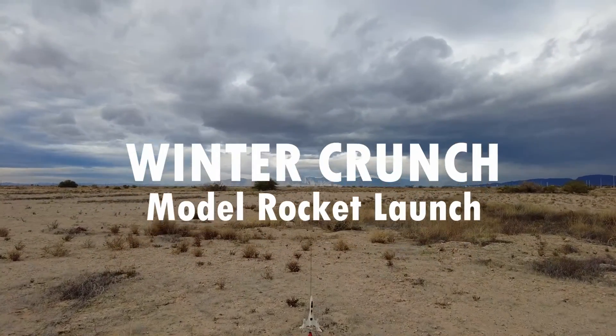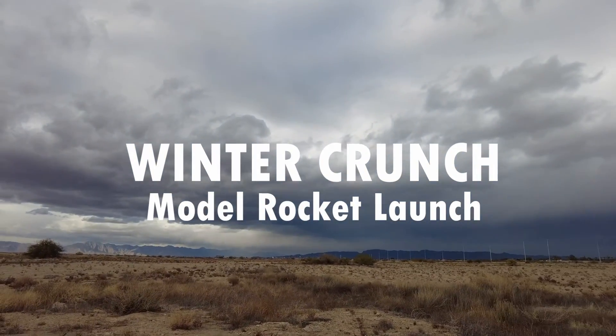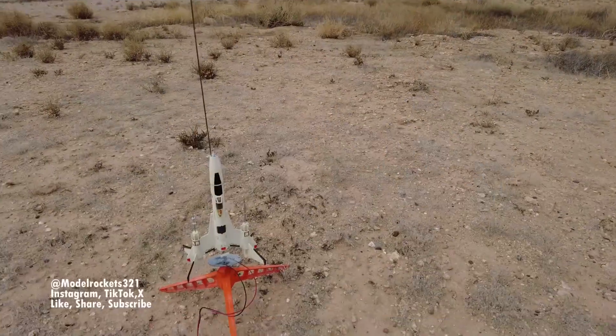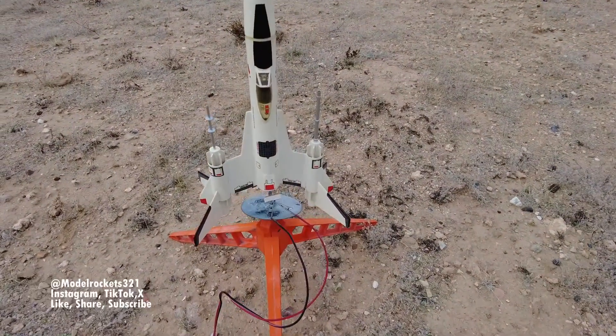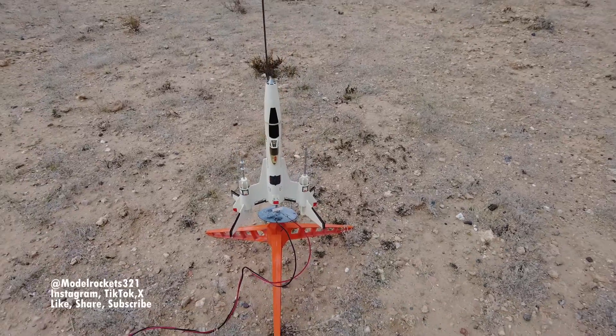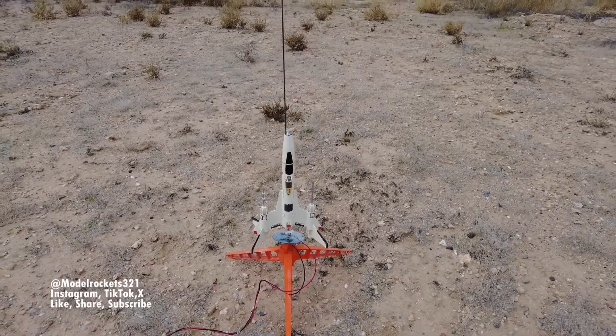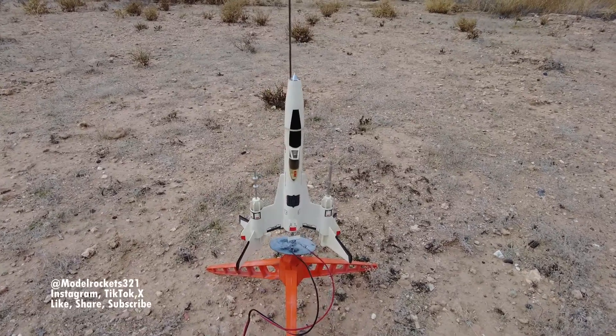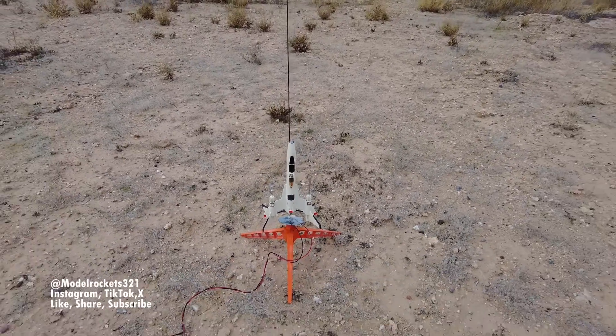Hey guys, Model Rockets 321 here on an overcast and cloudy day. There's some rain over in the distance but it's not here where we are right now, so we're gonna get a couple flights today. We're gonna start the day off with the Strike Fighter. I believe I have a B6-2 in there — I can't remember if I have a C6-3 or B6-2.